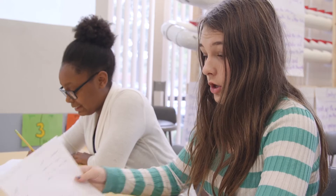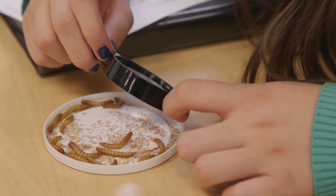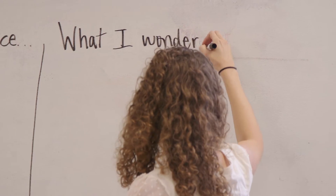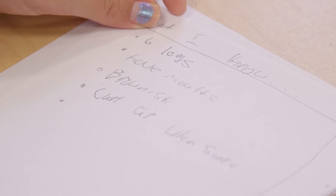We're writing down on our paper what we notice and what we wonder — questions and things that we notice about them. Basically their own questions prompted them to the research that they did. I just guided them a little bit with some guiding questions that I wanted them to make sure that they hit. But a lot of students included additional information in their research summary, which is really neat to see.